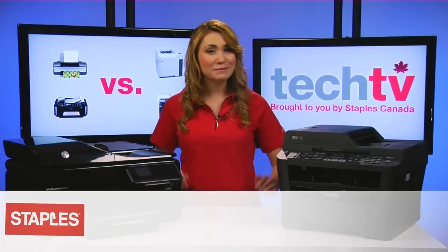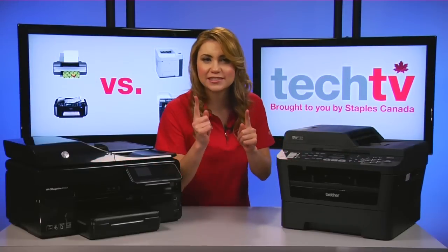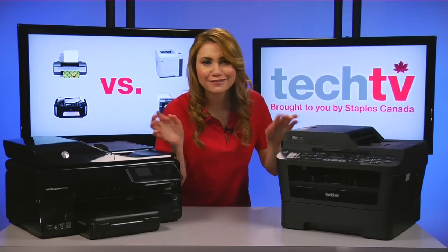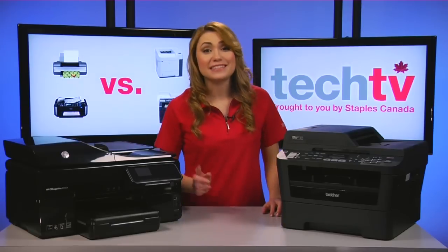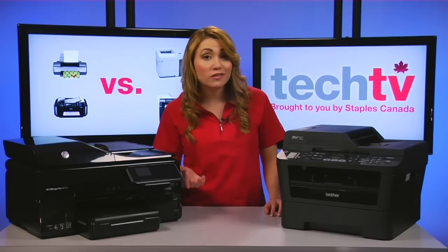Hi, I'm Nadine and welcome to Staples Tech TV. Today's episode is about inkjet versus laser printers. You might not think it's the most exciting topic, but it's a pretty important decision to make for your home or small office.